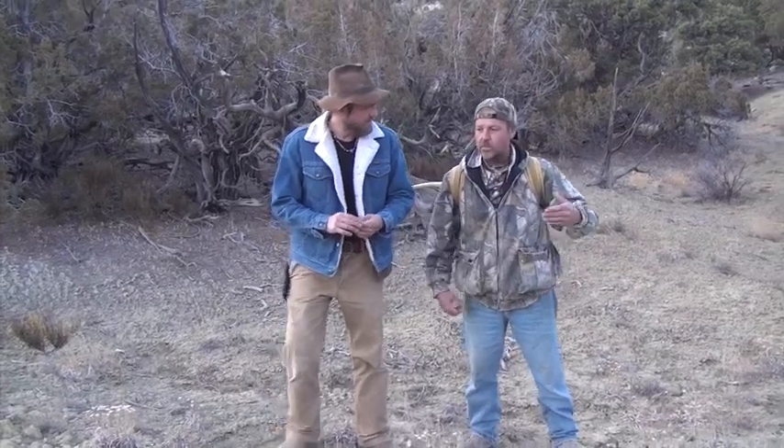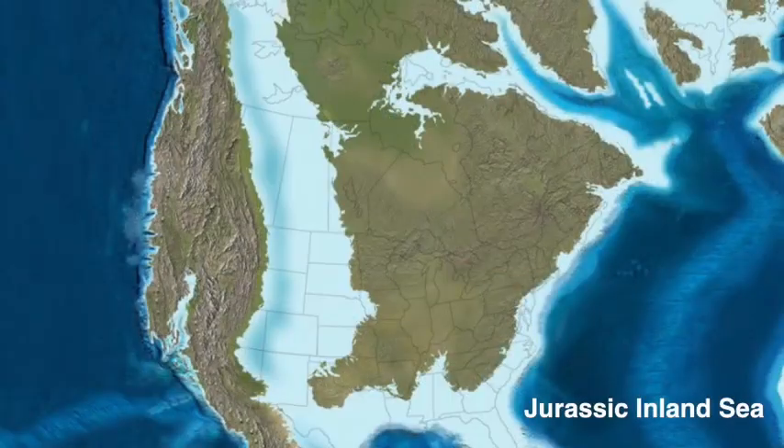These are about 160 million years old — late Jurassic, or sorry, early Jurassic. So what was going on here during the Jurassic? This area was an inland sea. The middle of North America had a sea that came clear up through North America, so this was actually ocean, a couple hundred feet deep.